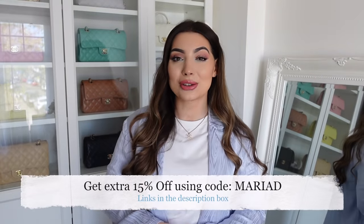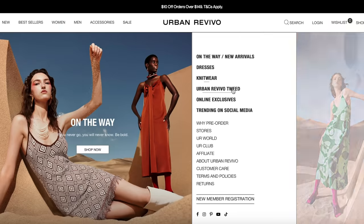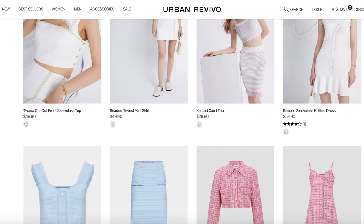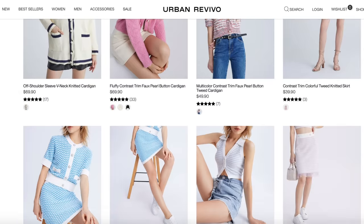Hi everyone, I hope you're all doing well. Today I have another Urban Revivo haul — I picked up so many beautiful dresses in gorgeous prints and colors for spring and summer. I also have a discount code which I'll leave on screen. You can find designer-inspired pieces on their website, and my favorite section to browse is the Tweed Glamour because they have so many Chanel-inspired tweed pieces. I also got some beautiful spring jackets, blazers, and skirts. Everything will be linked in the description box.